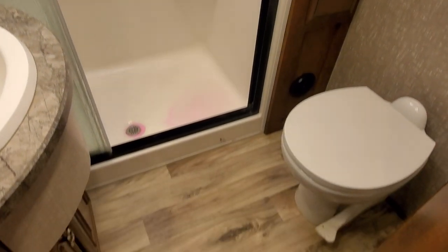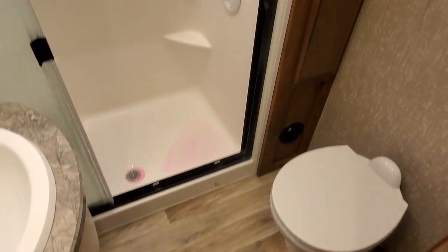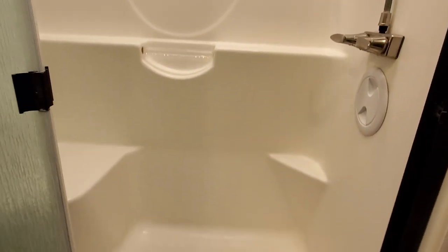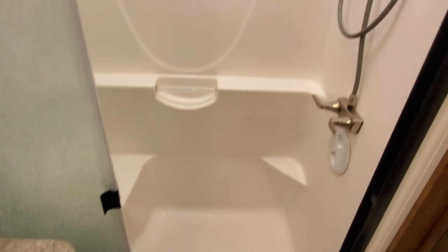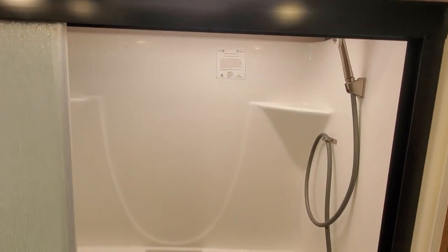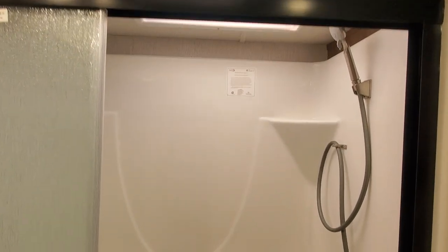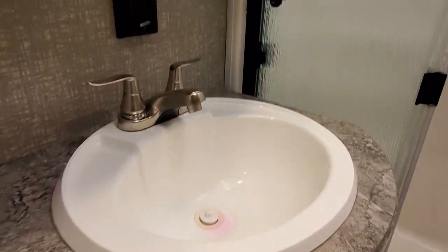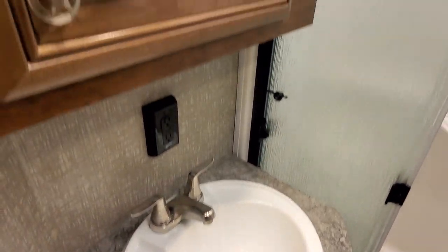Coming into the bathroom here. As you can see, it has been winterized. Porcelain commode, nice storage there. It does have a large shower. Here's your sink.